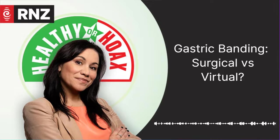For Stacey Morrison, the Hoax. In this episode, we're looking at two very different weight loss techniques, but with a kind of similar concept behind them: to reduce the size of the stomach, so you reduce the calorie intake into the body.